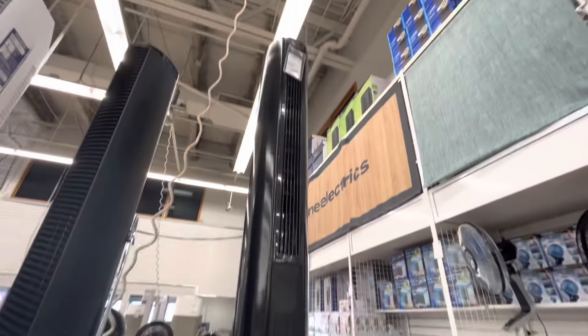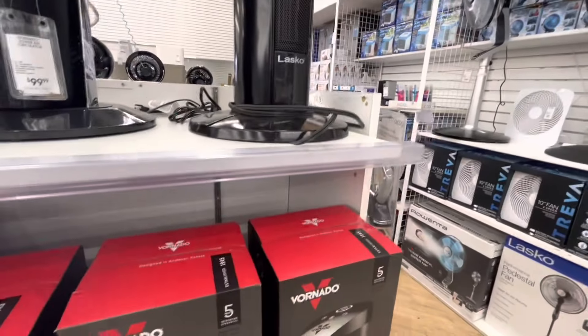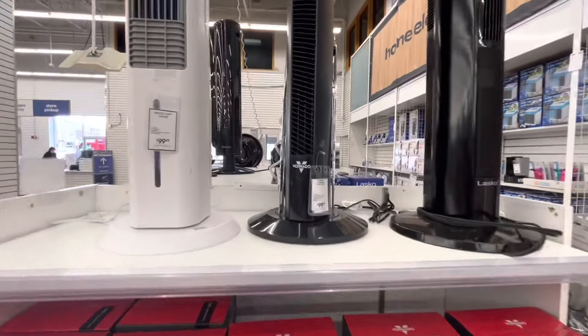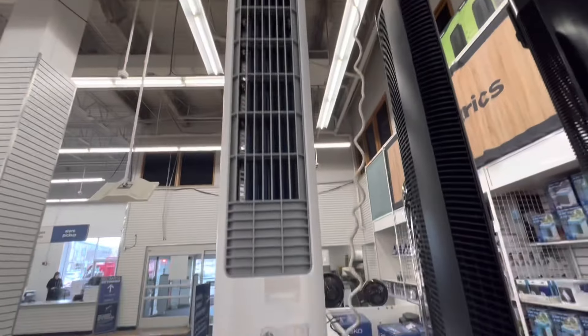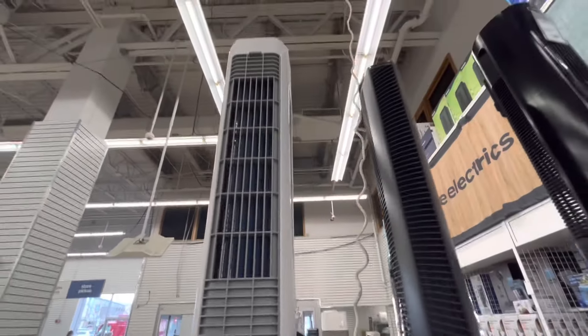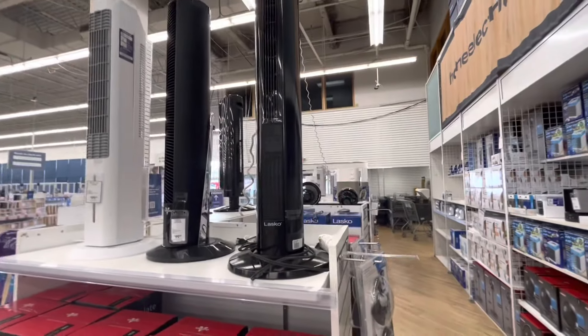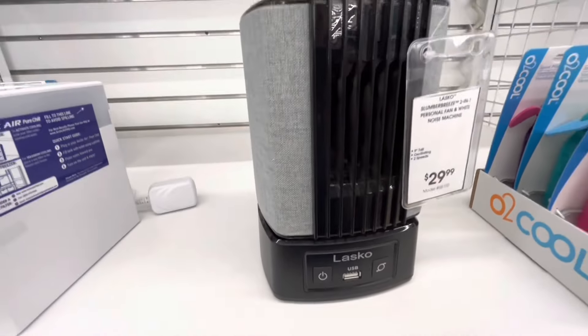Finally, right here — an Alasco heater, all-season comfort control tower, that's pretty cool. A tower air circulator, then an Arctic Air with a filter — that's pretty cool. So yeah, thank you for watching and over and out.